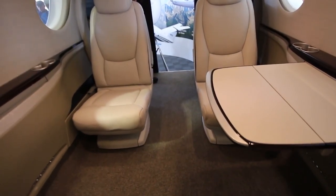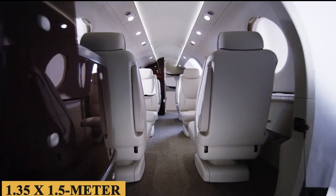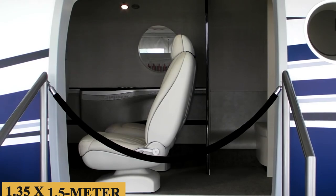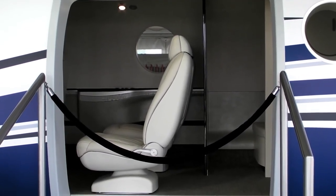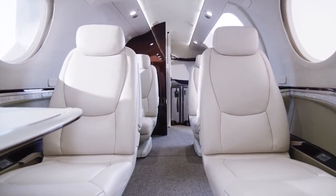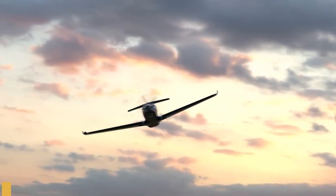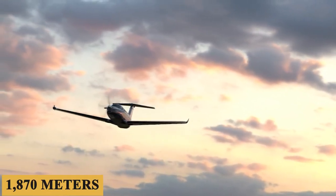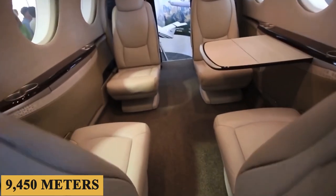The aircraft also features a 53 by 59 inch or 1.35 by 1.5 meter rear cargo door, which is slightly larger than the one on the PC-12, and a digital pressurization system that maintains a cabin altitude of 6,130 feet or 1,870 meters when flying at 31,000 feet or 9,450 meters.